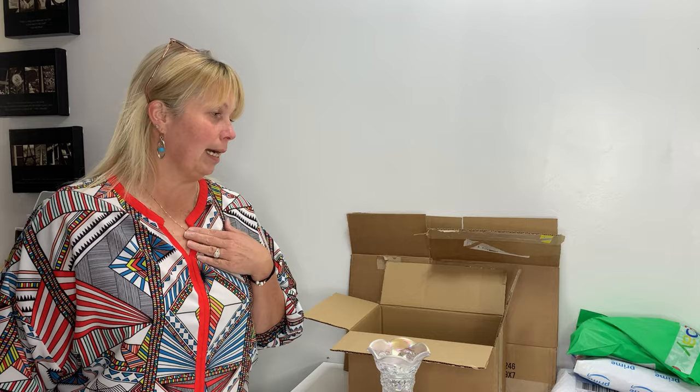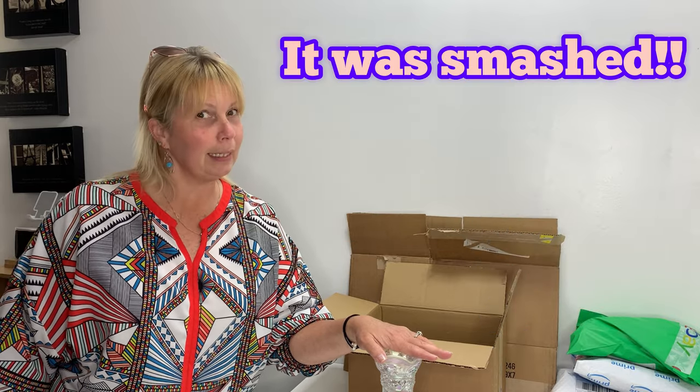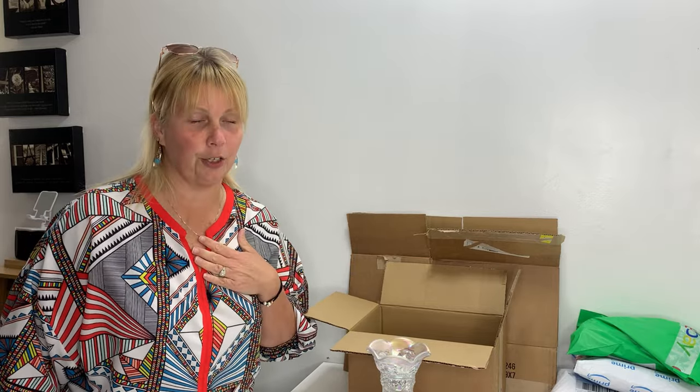I am more than likely going to ship it priority because if they decide to drop kick my box — I just had something get broken the other day — they will have to cover it with my $100 insurance that comes with priority. We're going to cross our fingers that doesn't happen. Normally I don't double box items, but today I am absolutely going to double box this one because I do not want it to break. These are not very common pieces.